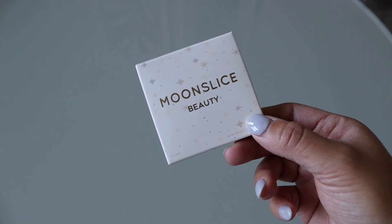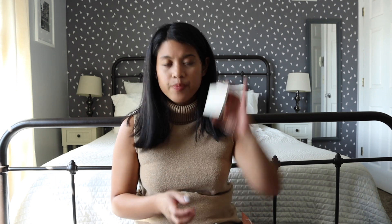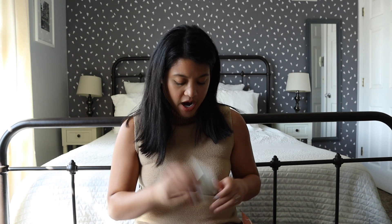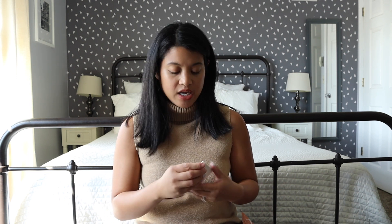And lastly for the Glam Bag is by Moonslice Beauty — I don't think they've included this brand before. This is just a blush in a really pretty pink color. I don't think I'm going to keep this one though, because I do prefer cream or liquid blushes. Some powder blushes I do keep, but I think I'll pass this one on.